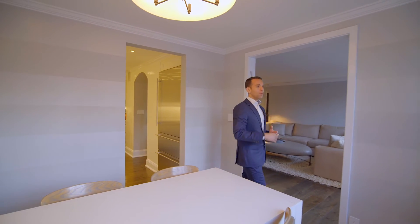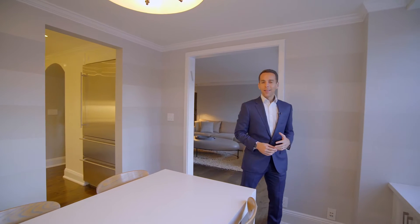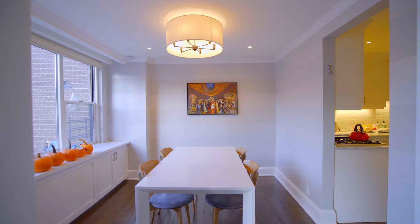This space continues with beautiful large open windows, is a great place for a dining table, and can be easily converted into a small third bedroom, home office, or nursery.